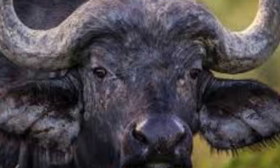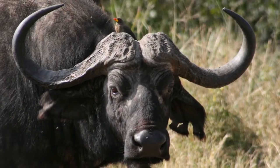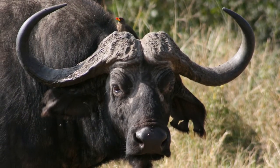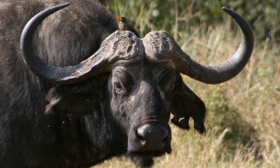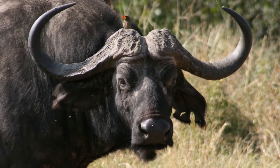There are currently four recognized subspecies of African buffalo, which vary greatly in size and appearance. The forest buffalo is the smallest of the subspecies and has a reddish to dark red-brown coat, and smaller, swept-back horns.